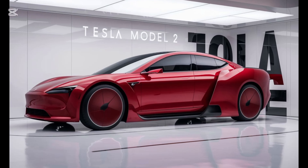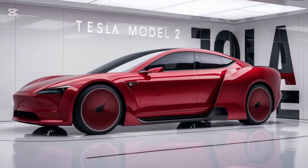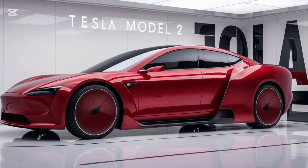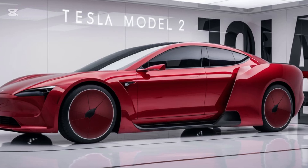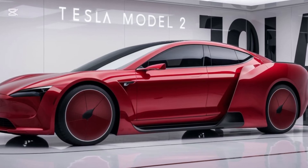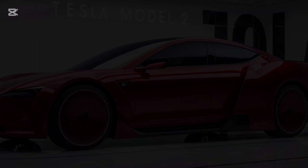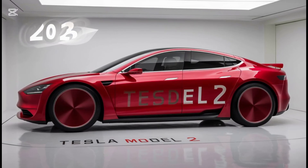Hey everyone, welcome back to Car Matrix. Today we're diving into one of the most anticipated electric vehicles of the decade, the 2025 Tesla Model 2. This car is set to revolutionize affordable electric driving, and we've got all the juicy details — the exterior design, interior features, performance stats, and whether it lives up to the hype. Let's get started.